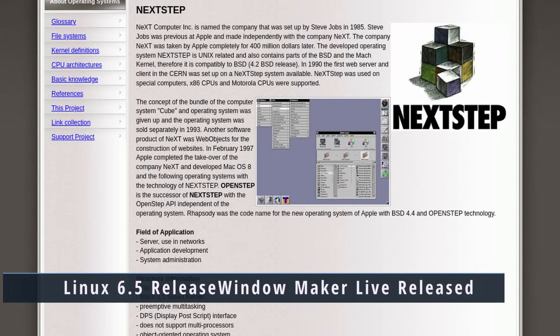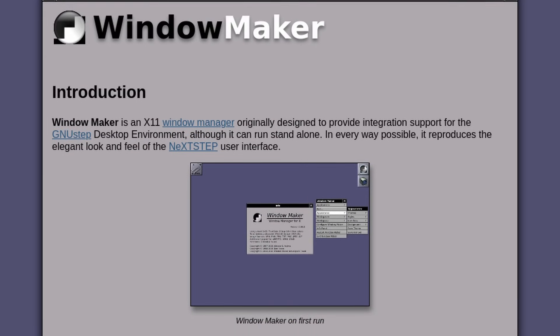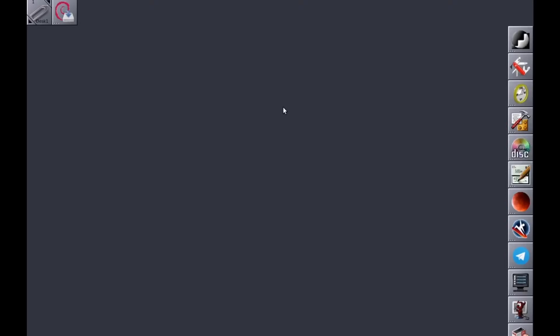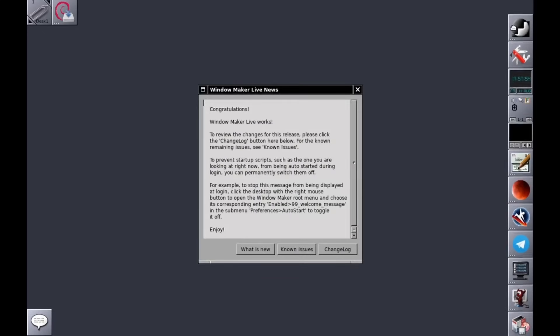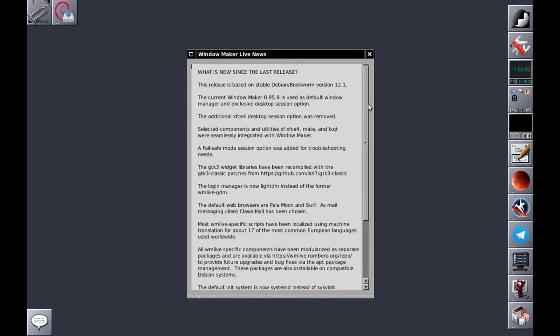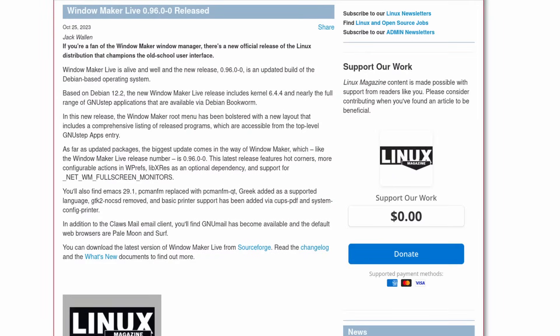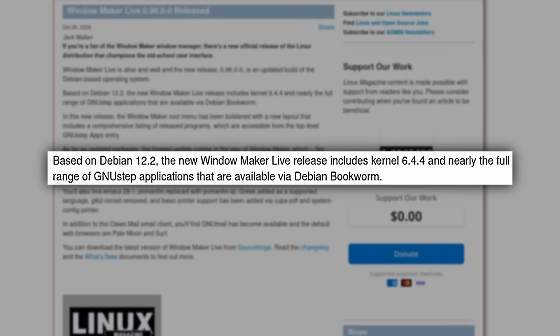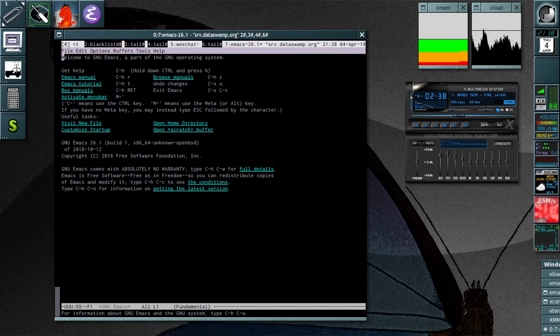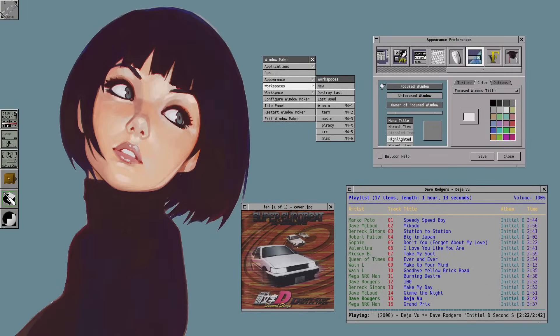If you're a fan of the classic NeXTSTEP interface, you may want to take a look at WindowMaker, or specifically WindowMaker Live. WindowMaker Live is a Debian-based distribution that ships WindowMaker and a set of applications — it's the favorite window manager of Jill, my co-host on Destination Linux. WindowMaker Live 0.96.0 is based on Debian 12.2 and ships with the Linux kernel 6.4. It's both installable and usable as a live system — it's something for people who want something retro, like a time machine for your computer. Links in the show notes.